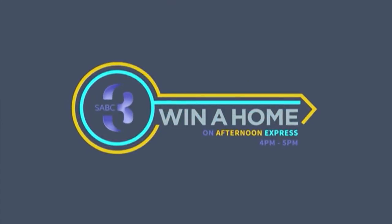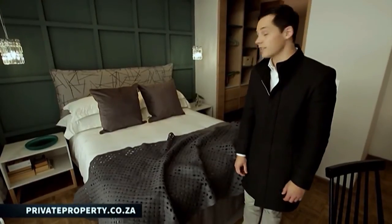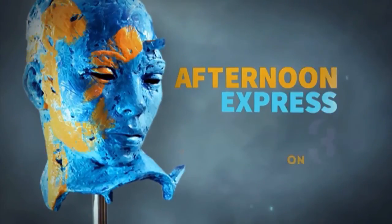Thank you so much for joining us in The Loft today, Anthony. Remember to visit privateproperty.co.za for this and much more property inspiration in the neighborhood that fits your needs. While you're there, vote for your favorite design contestant's master bedroom — you only have until tomorrow, so don't waste any more time. It's not called Win a Home for nothing. You, the viewer, can win one of the three completed apartments at the Valdevi Estate, valued at over 3 million rand, by voting on privateproperty.co.za. Win a Home is proudly brought to you by Private Property in association with Ned Bank. Express Yourself.